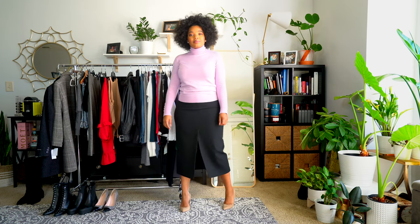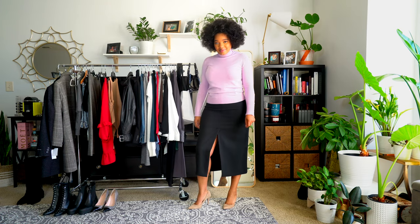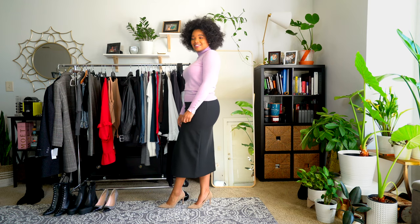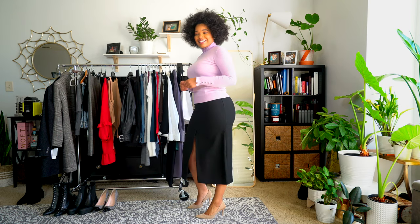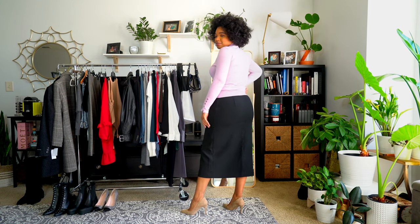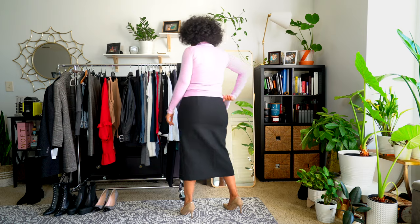I've really been enjoying turtlenecks from Zara lately. They're a great material — they feel so comfortable and they don't feel too tight on the neck. This one in particular has really nice button detail and the color really brightens up my face. It's flattering, especially in winter when your skin feels a little dull. It's just subtle enough to make you look more awake and give you a bit more color.